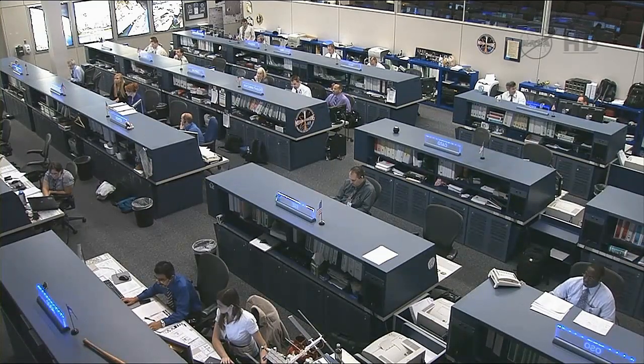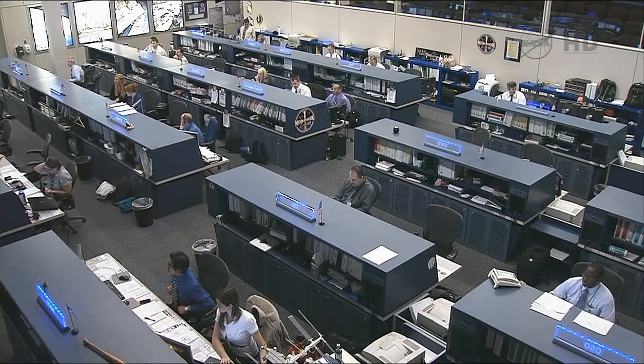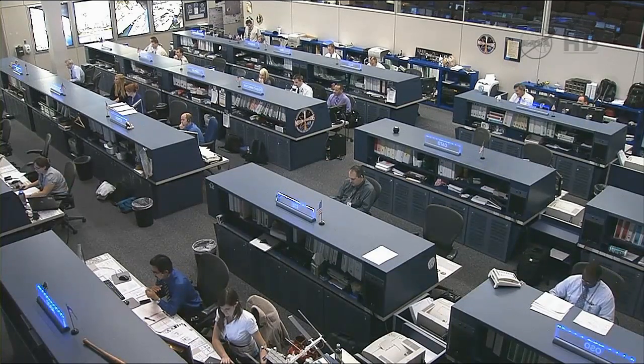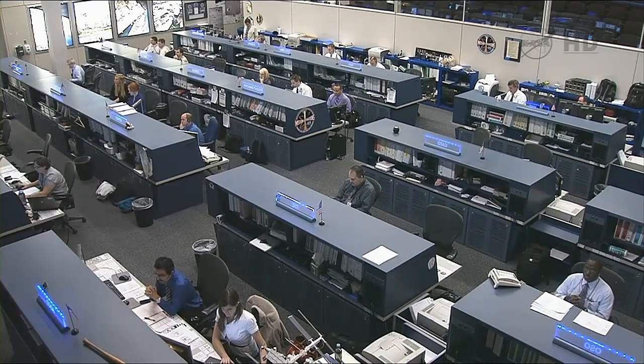This is Mission Control Houston. We have confirmation from the team here that we have a good second stage capture of Dragon. Complete the rest of the install procedure ready for you in step six. So once again, second stage capture completed on Dragon.